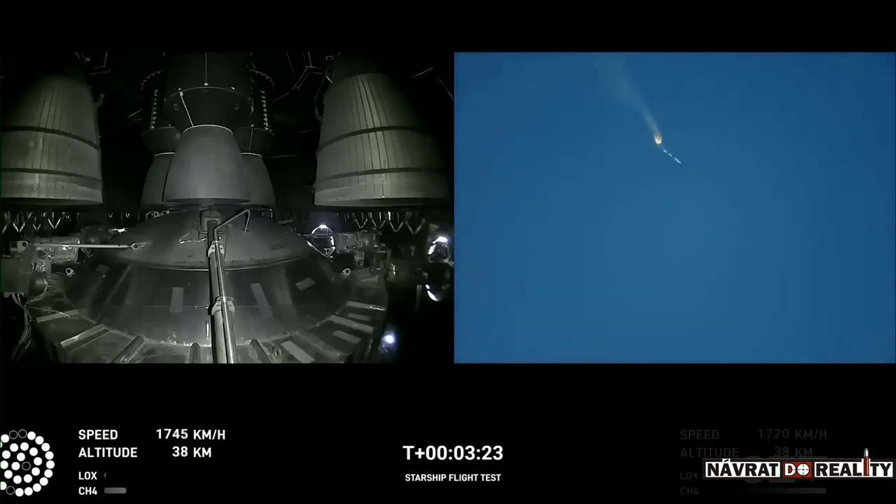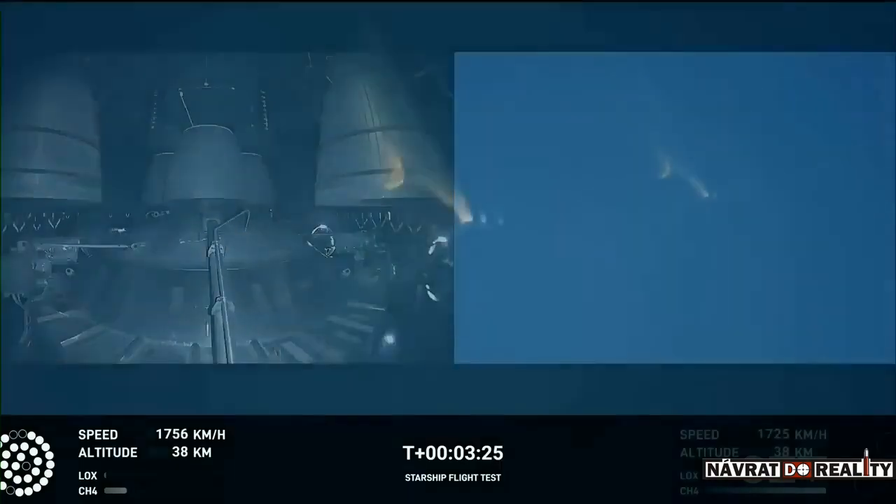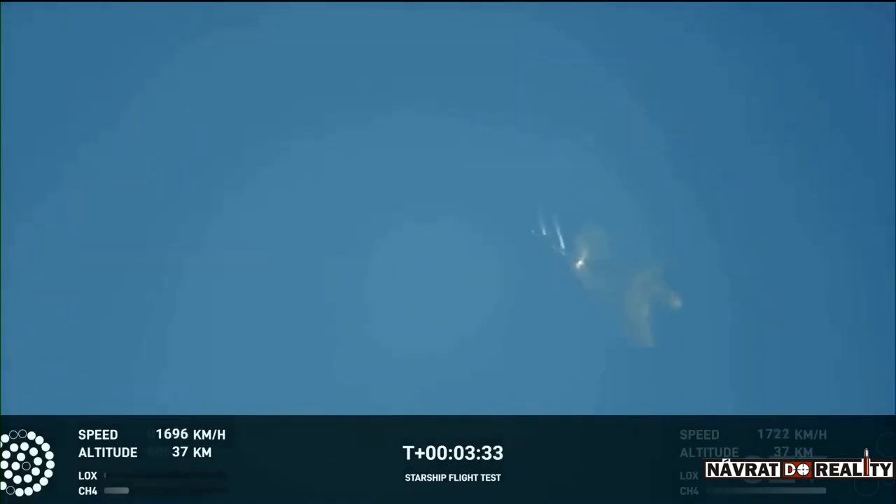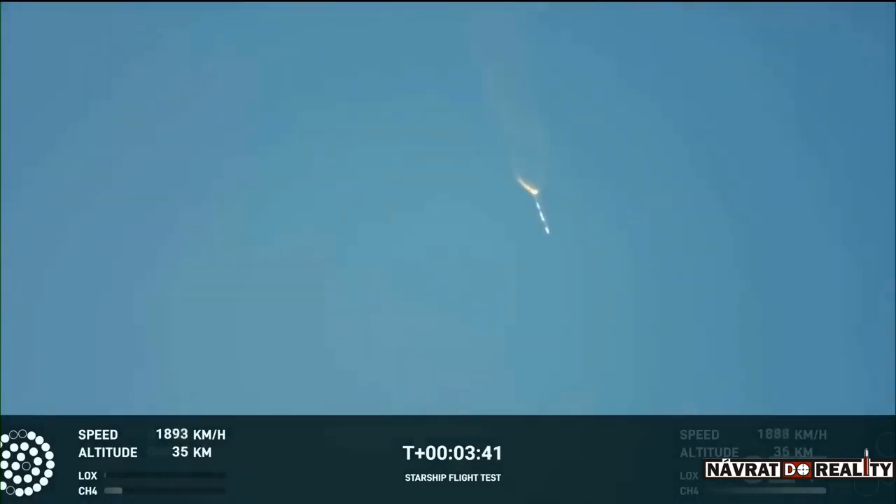As of right now, we are awaiting stage separation, where Starship should separate from the Super Heavy booster. Right now it looks like we saw the start of the flip, but from the ground cameras, we're seeing the entire Starship stack continuing to rotate. We should have had separation by now. Obviously, this does not appear to be a nominal situation.